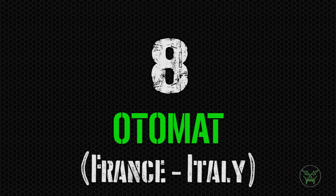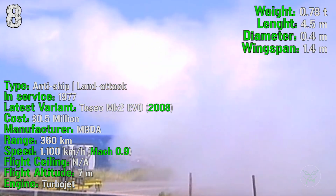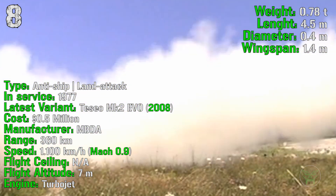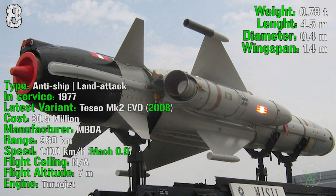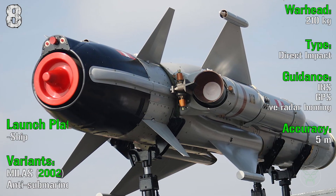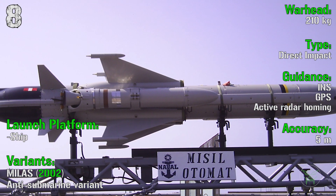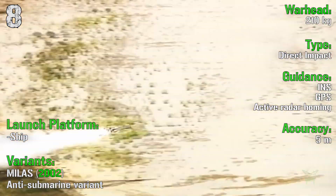At the 8th spot we can find the Otomat from France and Italy. It's been produced from 1977 and the latest version, the Teseo MK2 EVO, was introduced in 2008. It has a cost of only 0.5 million dollars, quite cheap compared to the others. It has anti-ship and land attack capabilities with a range of 360 kilometers and a speed of 1100 kilometers per hour or Mach 0.9. The flight altitude is 7 meters and the engine is a turbojet. The warhead is a 210 kilograms direct impact type with an accuracy of 5 meters. It can be launched only from ships. There is also a variant, the MILAS, introduced in 2002, with anti-submarine capabilities.